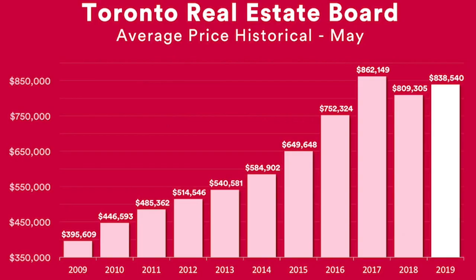And over here we can see the average price, just for the month of May. In May 2017, that was the peak at $862,149. And in 2019 it's at $838,540. So we can see that prices have come up over the past year rather than dropping, and hopefully they come back to what they were in 2017 if you are a homeowner thinking of selling.